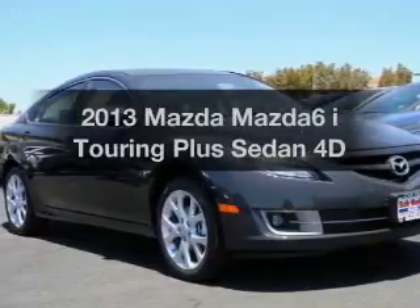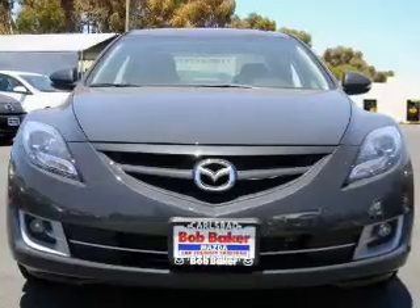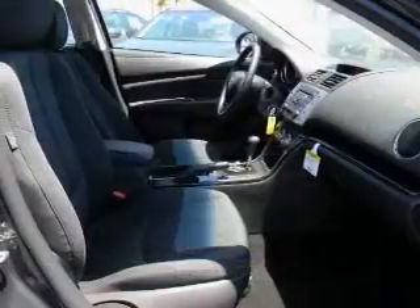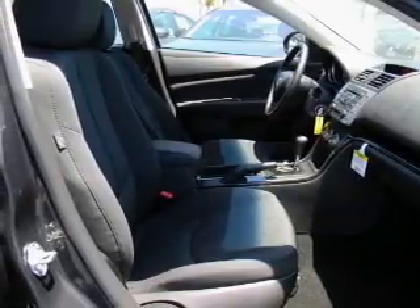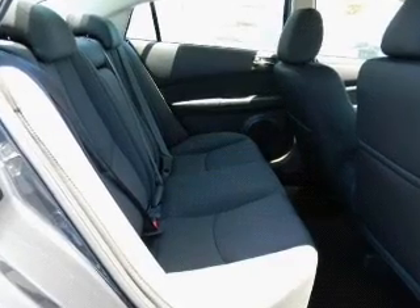Imagine yourself in this 2013 Mazda Mazda 6. Everything you need under one roof with this great vehicle. With a reliable engine that gives you more control with its manual transmission. Brake safely with the anti-lock braking system. Let the outside in with a built-in sunroof.